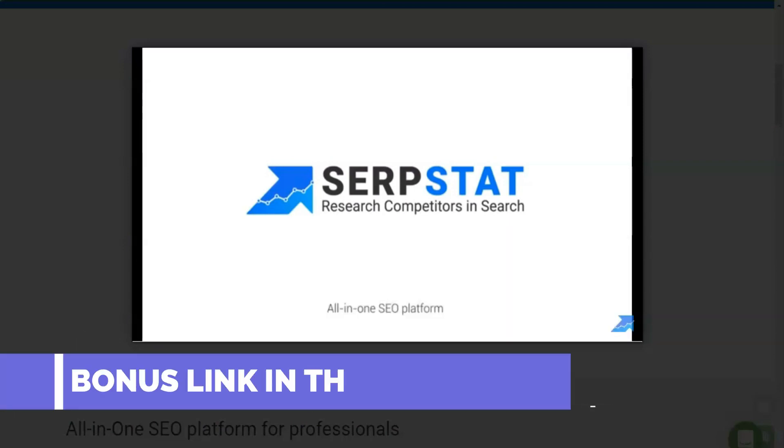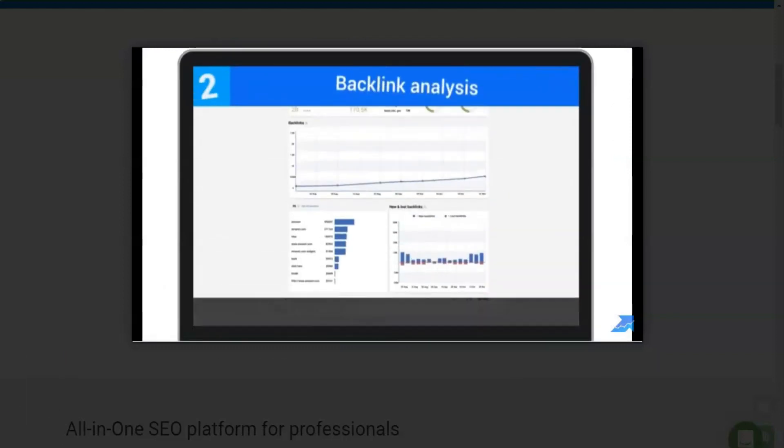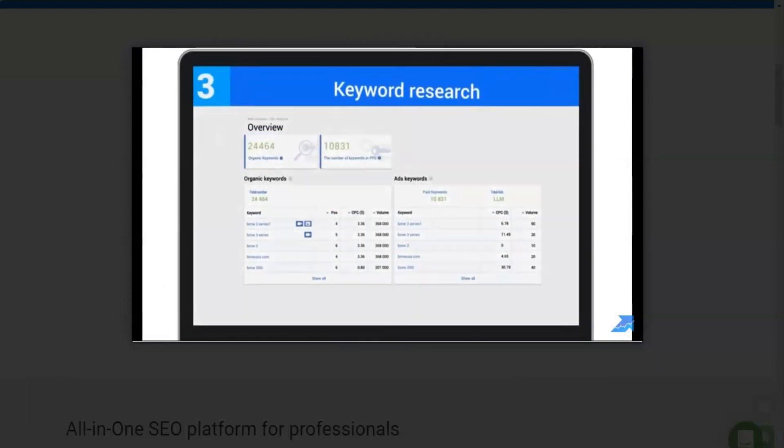Since 2015, this service has been providing webmasters and PPC managers with tools for detailed SEO analytics and search engine promotion of web resources.